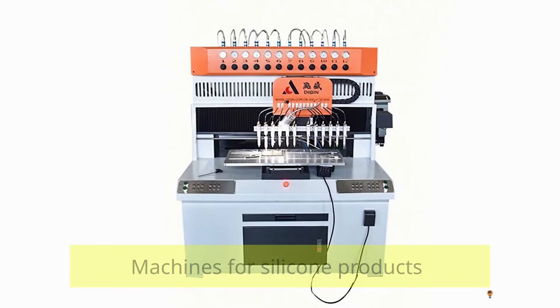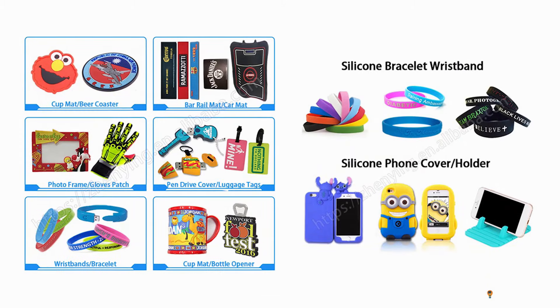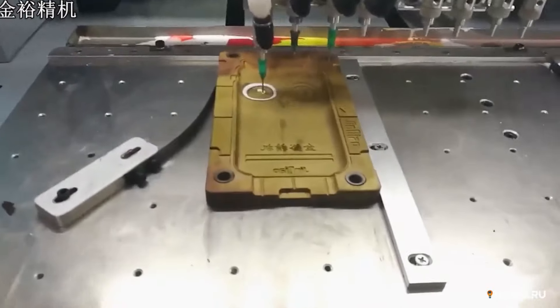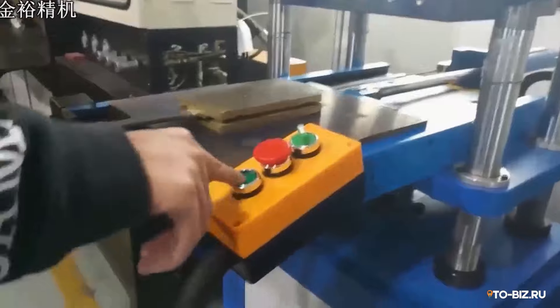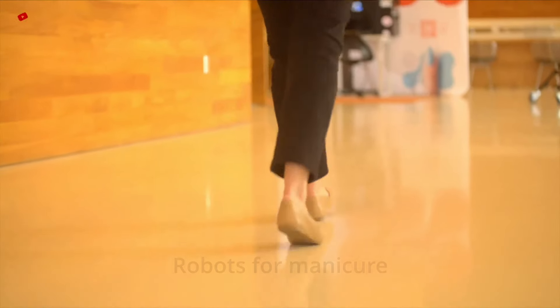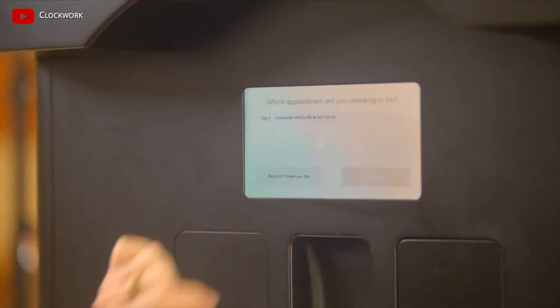Machines for silicone products. With the help of such machines, silicone bracelets, cases, insoles, and more can be produced — it depends on the die installed in the press machine. Perhaps the most promising direction will be the manufacture of cases for top smartphone models. It is worth considering an interesting design for covers and establishing sales through marketplaces and numerous outlets. Only one person is needed to work with these machines. The cost of the equipment is about ten thousand dollars.